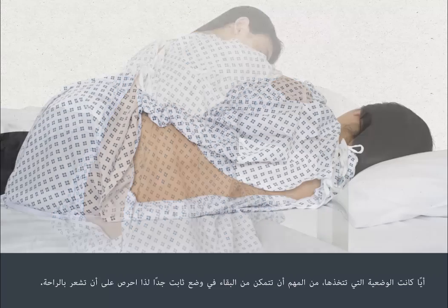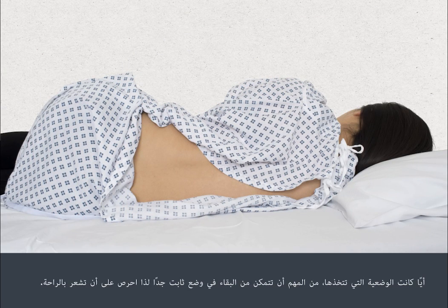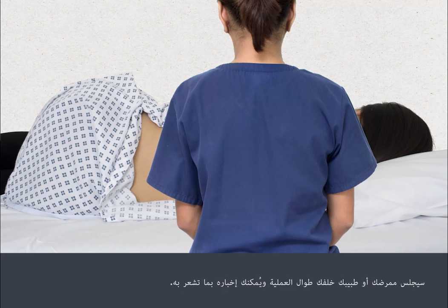Whatever position you're in, it's important that you're able to stay very still, so make sure that you're comfortable. Your nurse or doctor will sit behind you throughout the procedure and you can talk to them about how you're feeling.